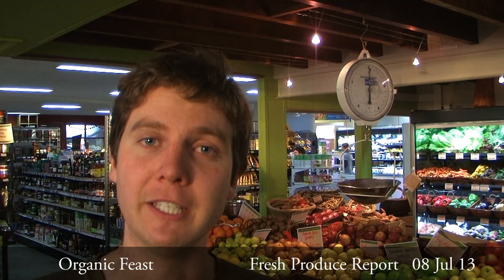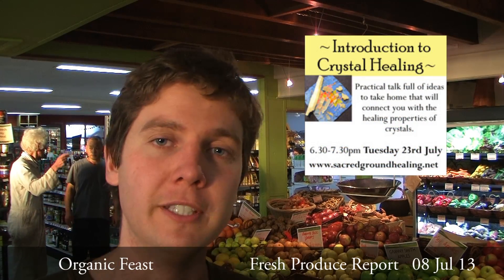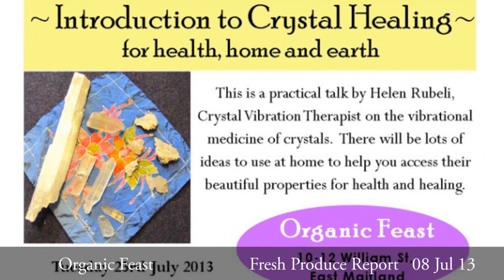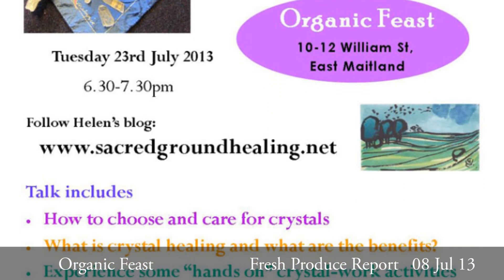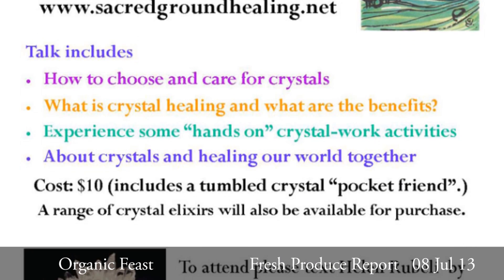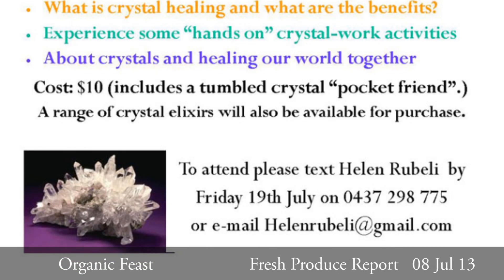Another reminder — Tuesday, July 23rd, we have Helen Rebelli coming in, offering a workshop entitled 'Introduction to Crystal Healing.' The workshop runs from 6.30pm till 7.30pm. For more information about Helen and her background, go to sacredgroundhealing.net. The workshop costs $10, and bookings need to be made directly to Helen. Her number is 0437 298 775 — send her a text message.